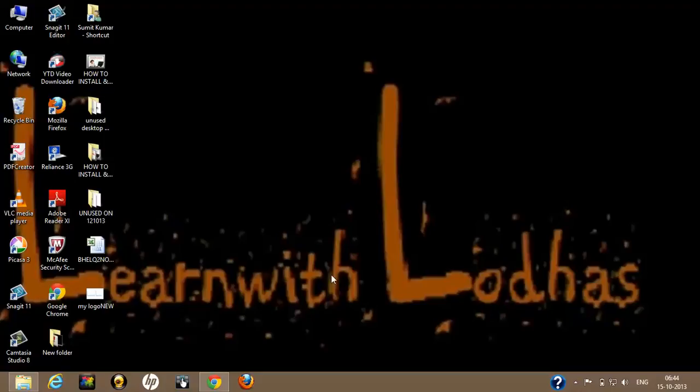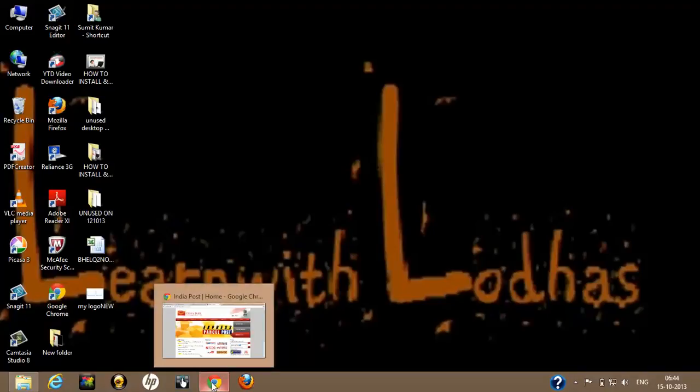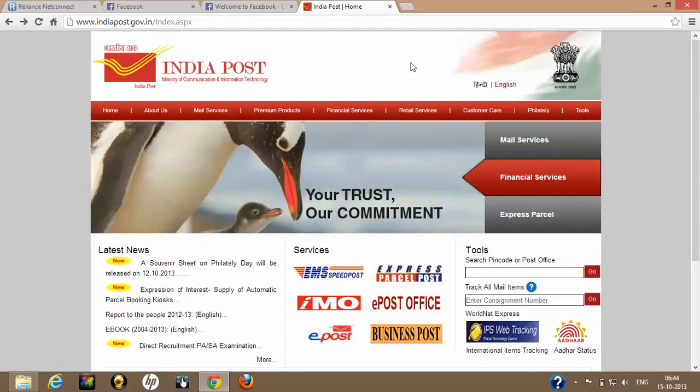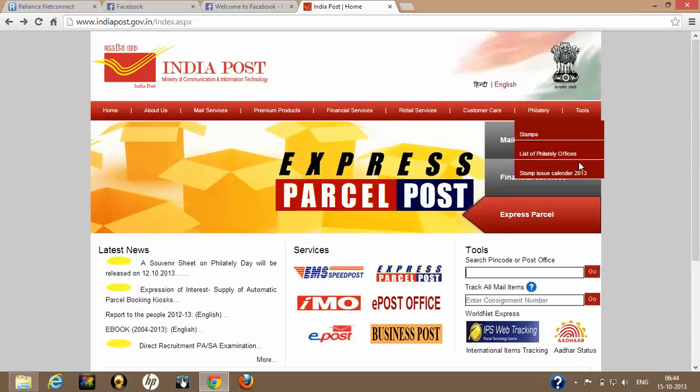Hello everybody, welcome back to Learn with Ludas. I'm Sumit Ludha. Today we are going to see how to trace your consignment on the Indian Post website. I have done one speed post four days ago to Noida and I just wanted to know the exact status of that consignment.